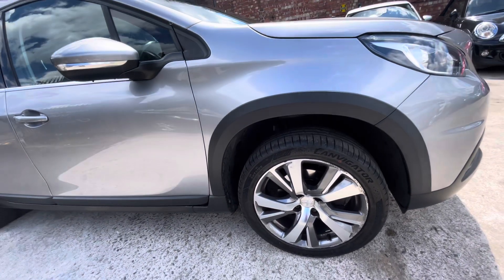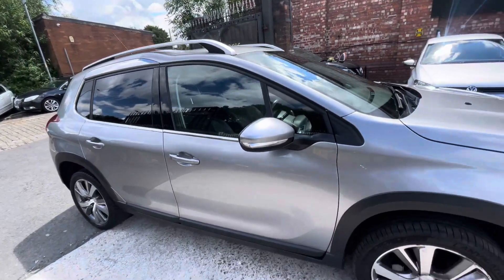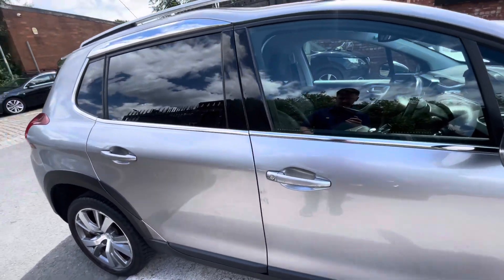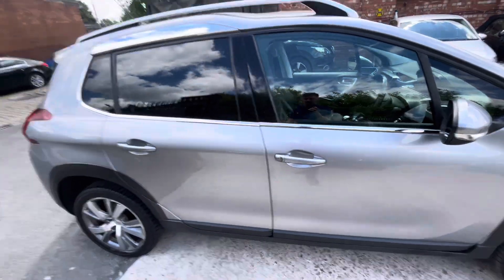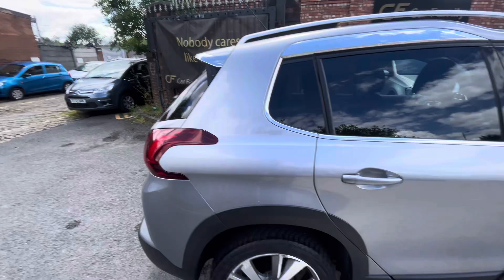The alloys are a bit scraped up as you can see, but the tire is in lovely condition — got about five mils worth of tread on there, very new tire. The wing mirror is in very nice condition. The driver side door is going to need a little bit of paintwork; there are a few little scratches here, but that will be taken care of, so don't worry about that.